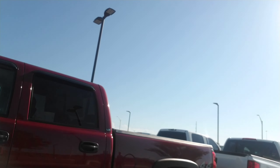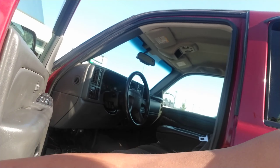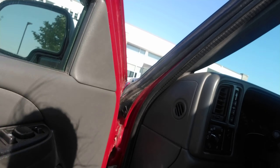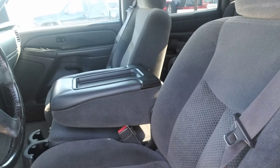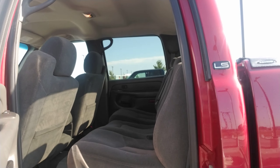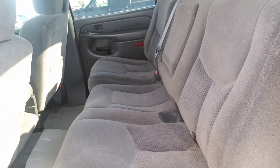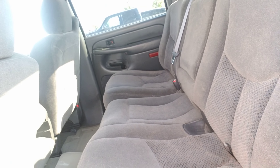As you can see, it is a crew cab 2500 HD. I'll kind of show you the inside here. Power locks, power windows, power seats. The interior is in fantastic condition. It is a 4x4 as well. As you can see, the back seat is in really great condition as well. It doesn't look like there's ever been any animals or anything like that in here.